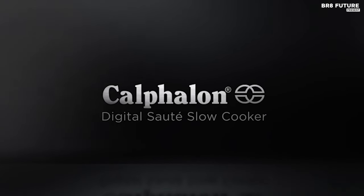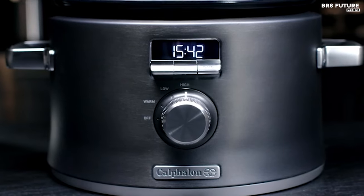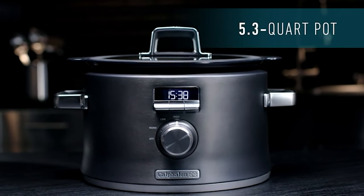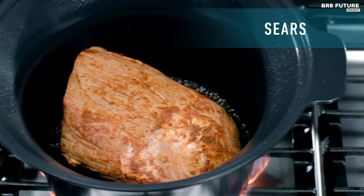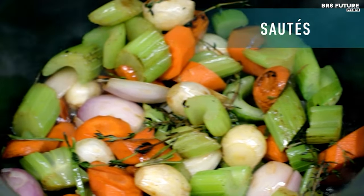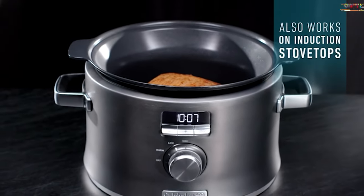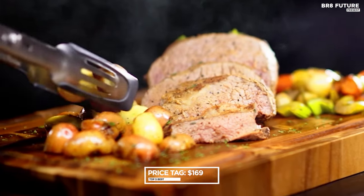Innovatively designed, this cooker allows you to sear, brown, sauté and slow cook all in one pot, intensifying flavors effortlessly. The oven-safe ceramic cooking surface offers exceptional durability, distributing heat evenly for superior cooking results. Effortless to clean, the Calphalon Slow Cooker features fast-food release properties, making post-cooking cleanup a cinch. Compatible with electric, gas and induction cooktops, this versatile appliance adapts to your cooking needs seamlessly, priced competitively at $169 US dollars.